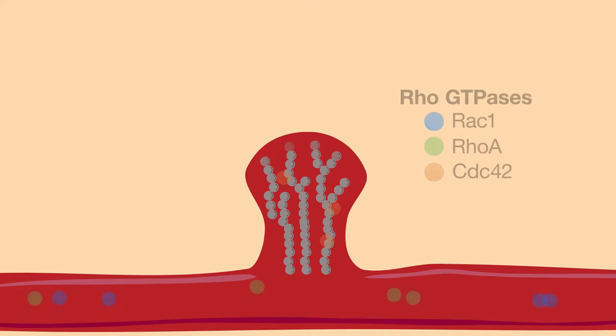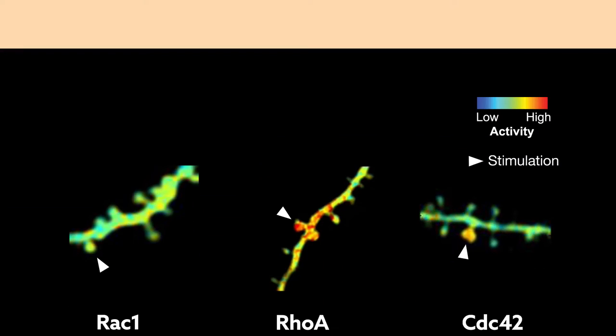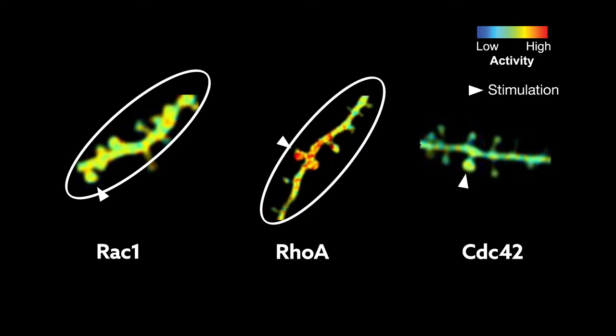This stimulation activated all three GTPases simultaneously, but their activation patterns differed in ways that could explain key features of stimulation-induced changes in spine structure. How far activity spread was one of the most notable differences. While the stimulation-induced activation of RAC1 and RhoA spread beyond the stimulated spine to the surrounding dendrite and nearby spines, CDC42 activity was restricted to the stimulated spine.